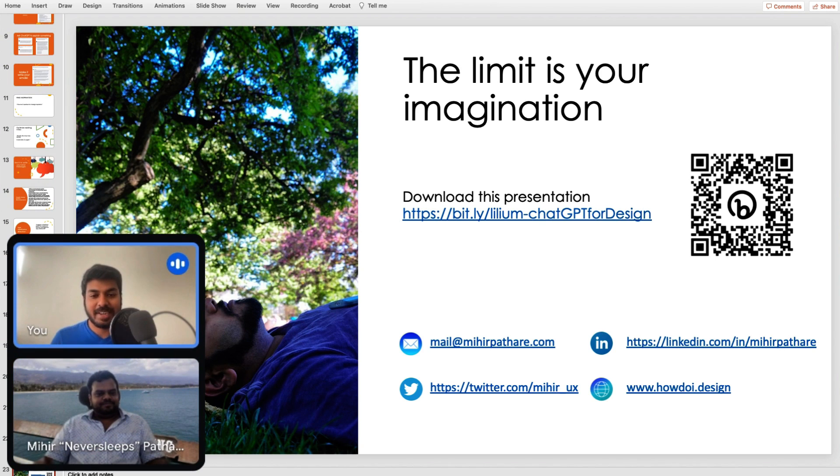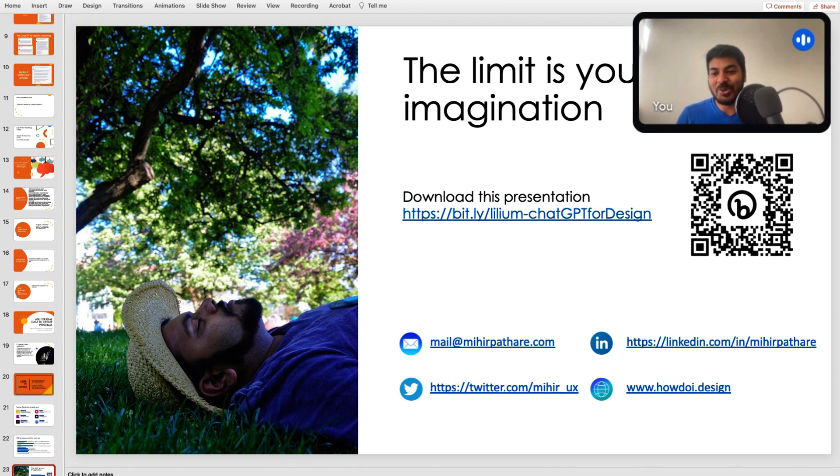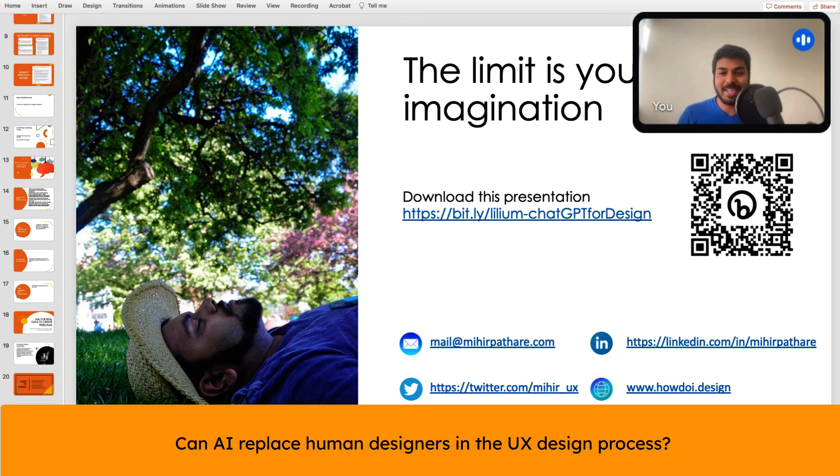Thank you, Meher. I'll be mentioning the link for this presentation so you can get in contact with Meher from all the links shown here. But before we end this session, I also have a couple of questions which a lot of us are really curious about. The whole world wants to know: can AI replace human designers in the UX design process?